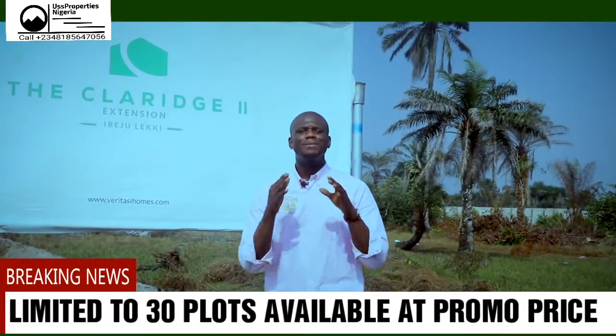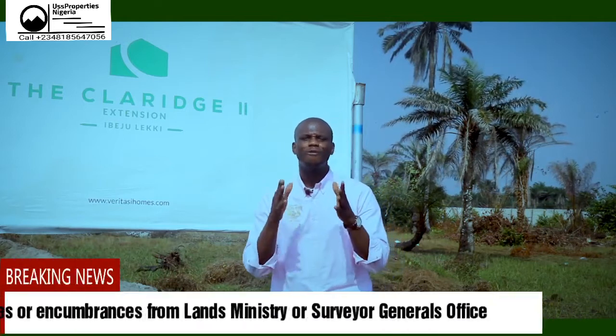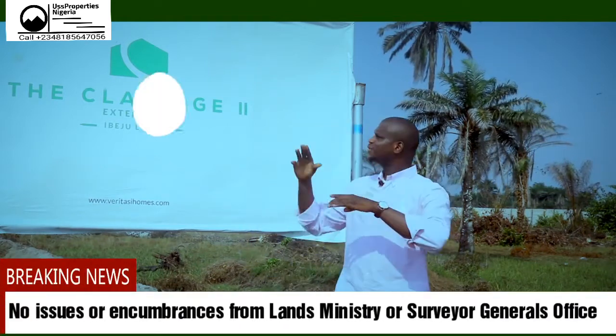With that being said, let me introduce you to a property that comes with an approved government excision. Welcome to Claridge Phase 2.